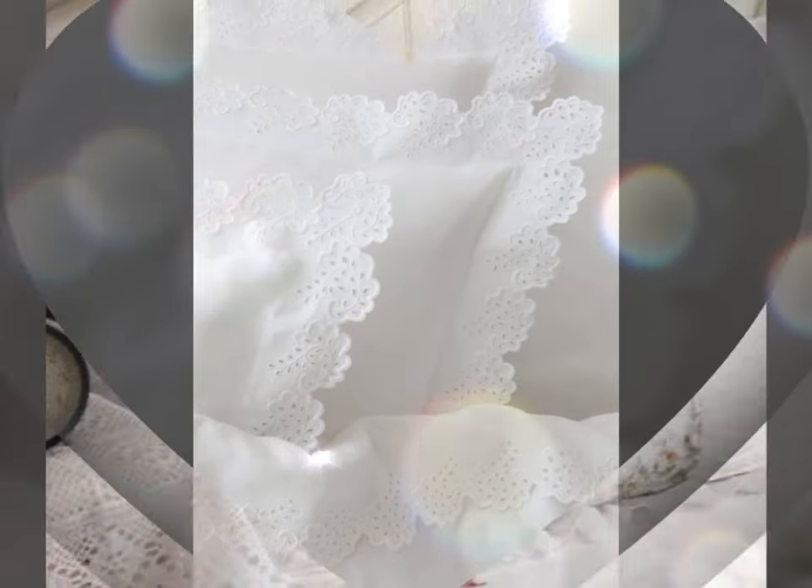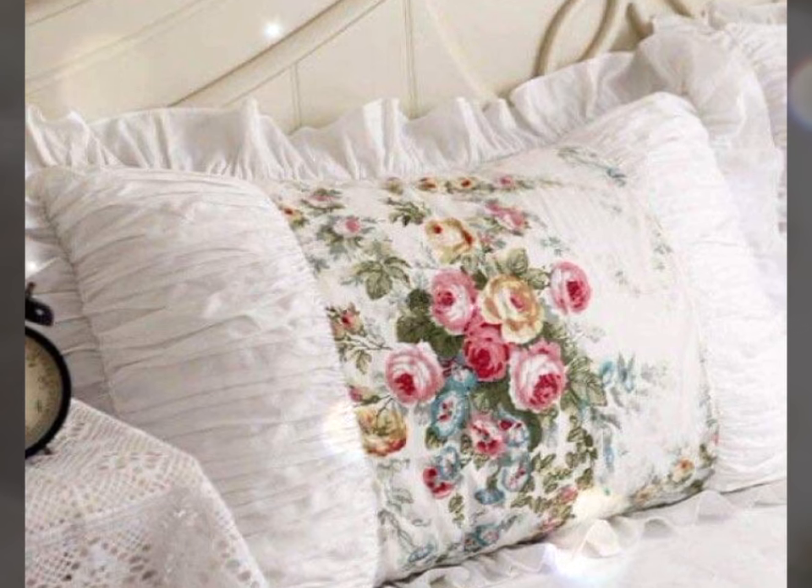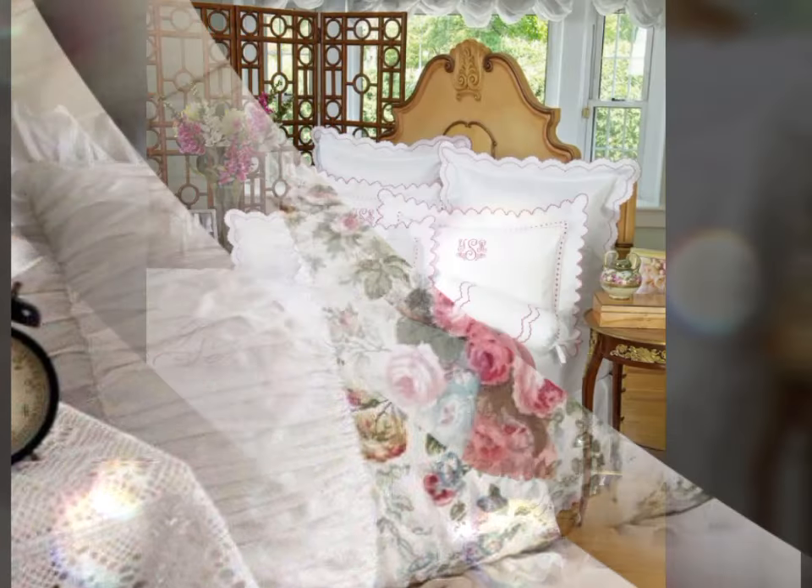These pillowcases are beautifully adorned with delicate lace trims, adding a touch of luxury and sophistication to your bedding.